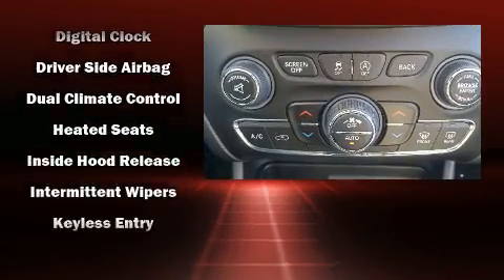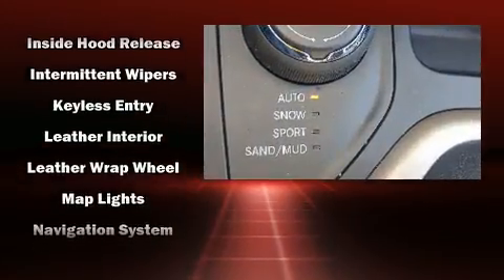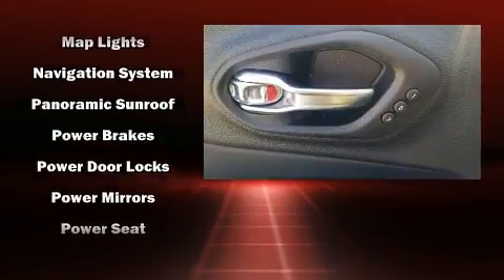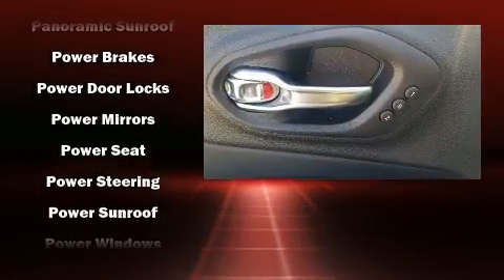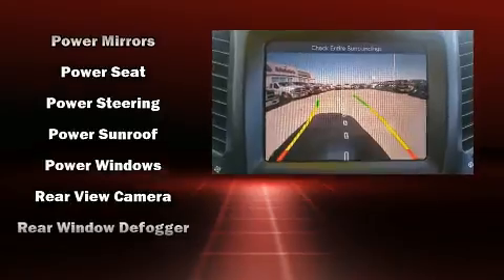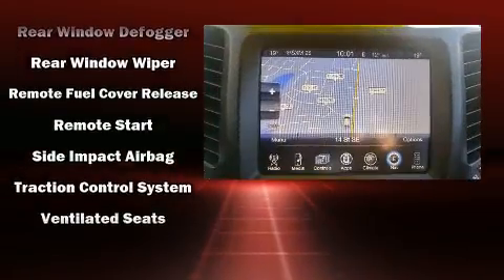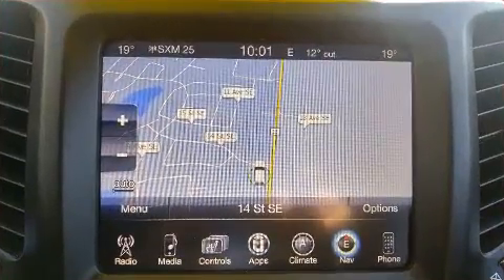Take assurance in side curtain airbags providing head protection in the event of a severe collision. This vehicle has achieved certified pre-owned status by passing a comprehensive certification process, including a rigorous 125-point inspection. Our team is professional.